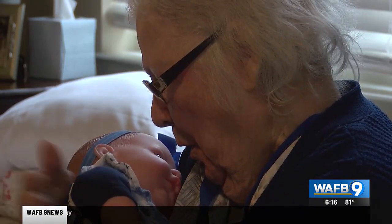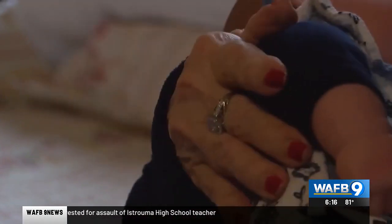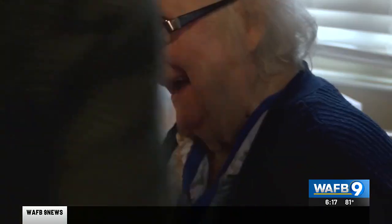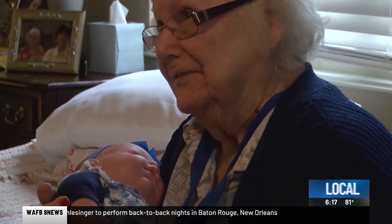Lillian Lede is a resident at the Pearl at Jamestown. She's holding baby Elizabeth, triggering a flood of memories of the children she once raised. I have five and six and a half years.